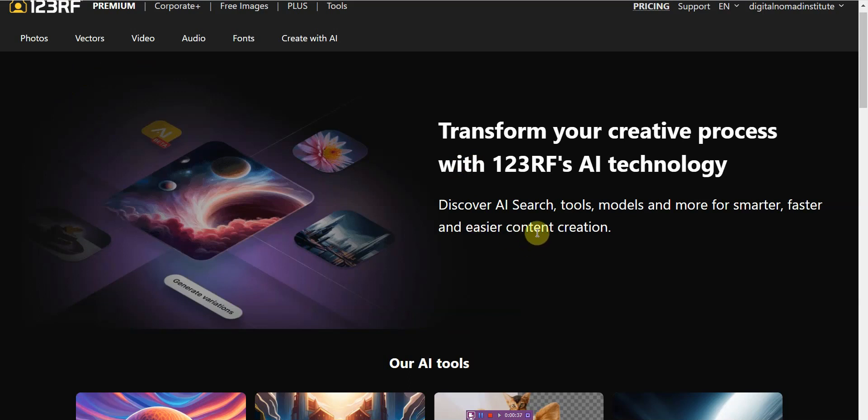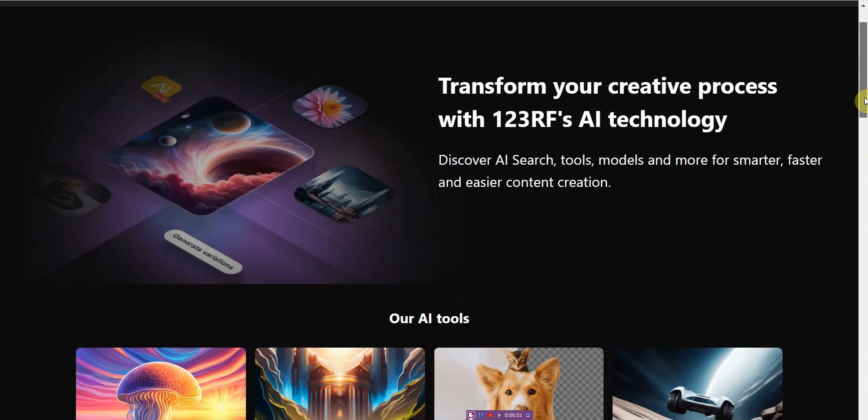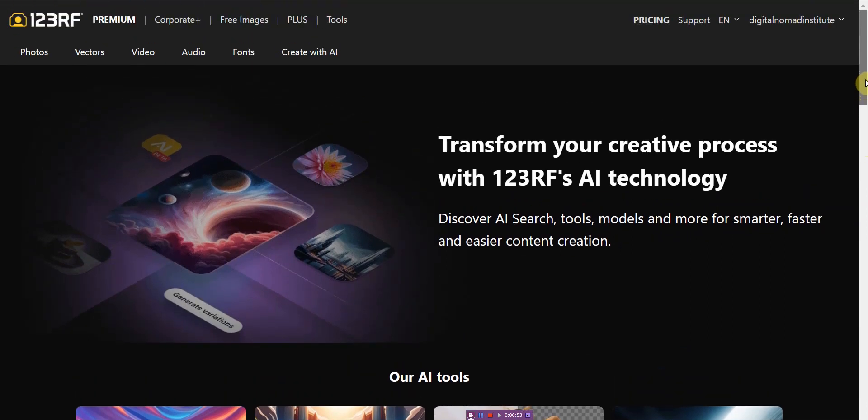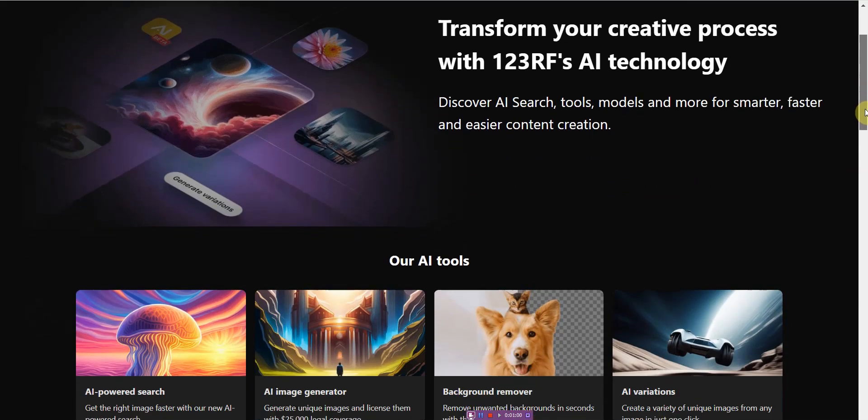With the advancement in artificial intelligence technology, finding the perfect image has never been easier using this feature. The AI image search feature is very unique because a lot of the AI tools on the market just simply focus on creating AI images, but this one right here also has an AI image search feature.